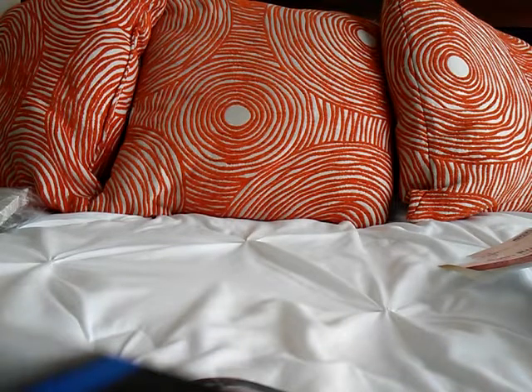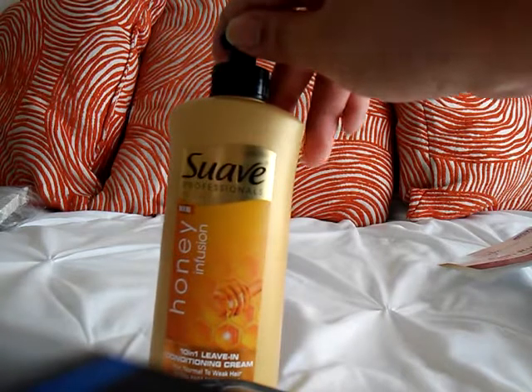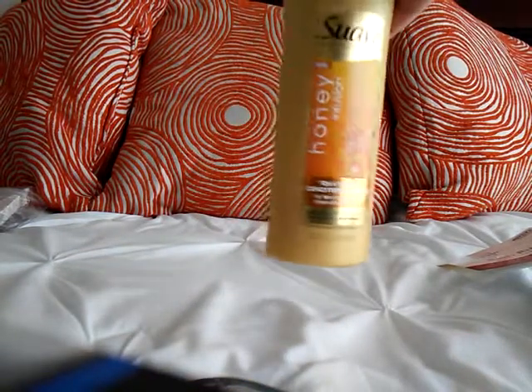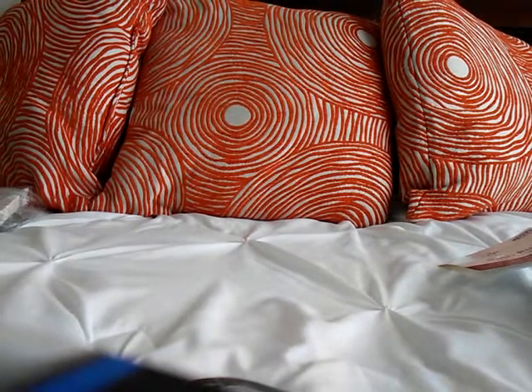I usually pick up my leave-in conditioner at the mall — I don't remember the name of it, but I can let y'all know once I go. I haven't been able to get to the mall recently so I decided to pick up this one for now. It's by Suave — Honey Infusion 10-in-1 Leave-In Conditioning Cream for normal to weak hair, 10.2 ounces. It costs about two to three dollars. It's infused with pure honey and claims ten times stronger hair, reduces frizz, helps repair rough hair, is touchably soft, detangles, moisturizes, boosts shine, has heat protection, and tames flyaways.